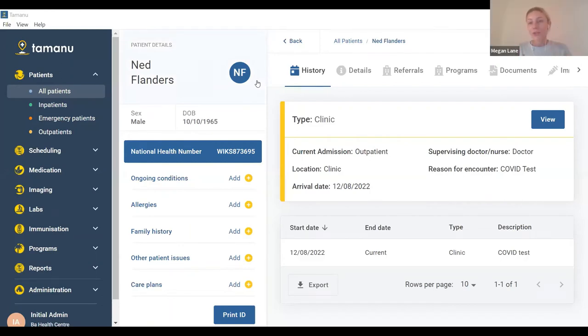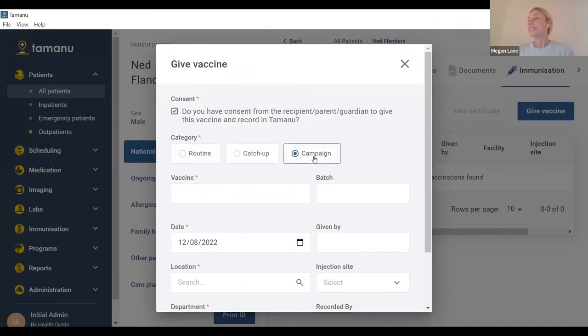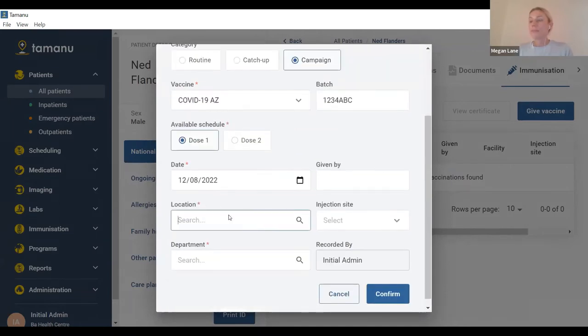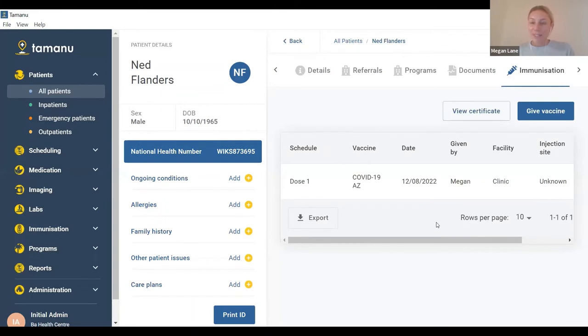I'll hand back to Megs and we can go through a vaccination. Now we're going to show you the vaccination data pulling through the API. You should be able to see Ned Flanders' patient record on my screen. I'm going to record a COVID-19 vaccine for Ned — going to the immunisation tab, selecting Give Vaccine. We select Campaign for our COVID-19 vaccinations, and he's going to receive an AstraZeneca vaccine today.